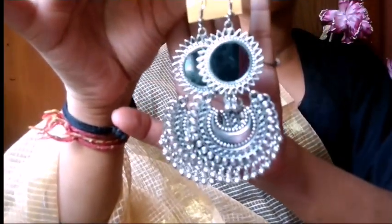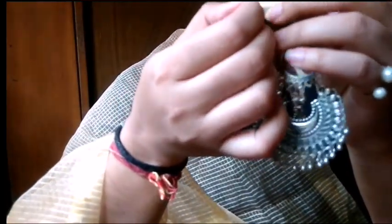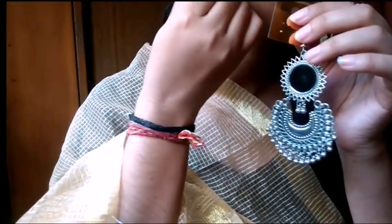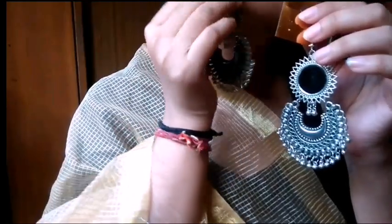You can easily carry these earrings all the time - for college, office, normal wear, or parties. They work with western and traditional outfits, so everyone can wear them. Try them every day!